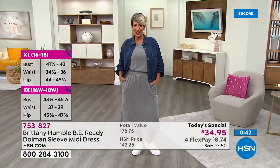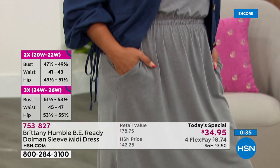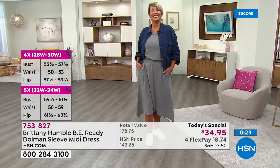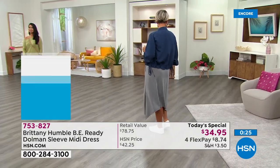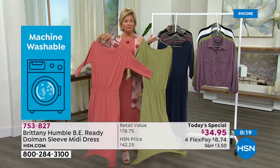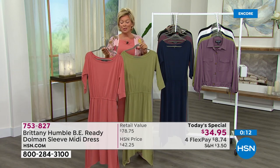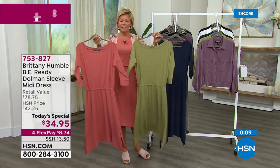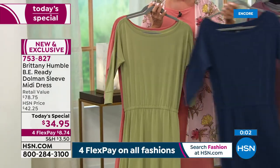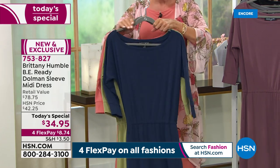That's why anyone watching tonight who hasn't tried a Britney Humble design should try tonight. You have 30 days — you can feel it, wear it, wash it, and decide later. All you're paying tonight is $8.74 on flex, or $6.99 on your HSN card to get basically an $80 dress delivered. Nothing special for care, nothing frustrating. It's all about summer, easy carefree dressing. If you can't decide, get two and send one back. Navy has about 2,500 left for the day.